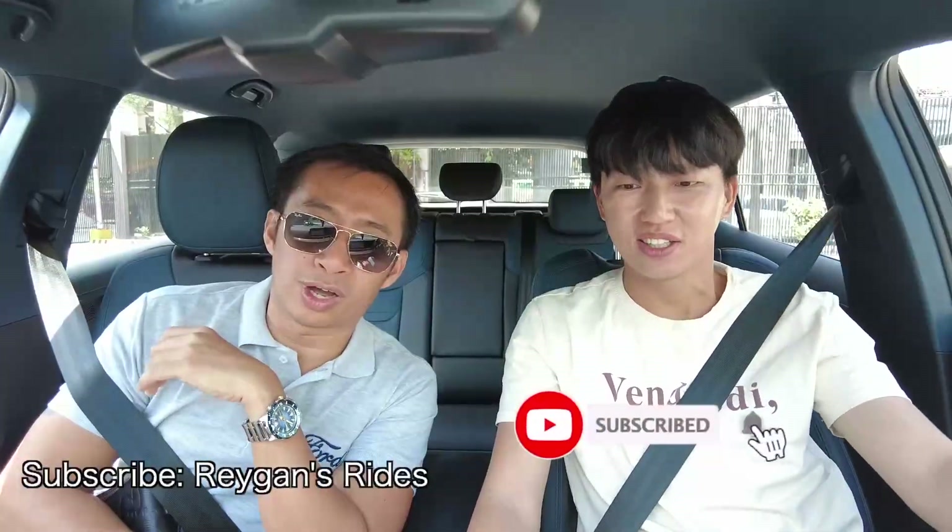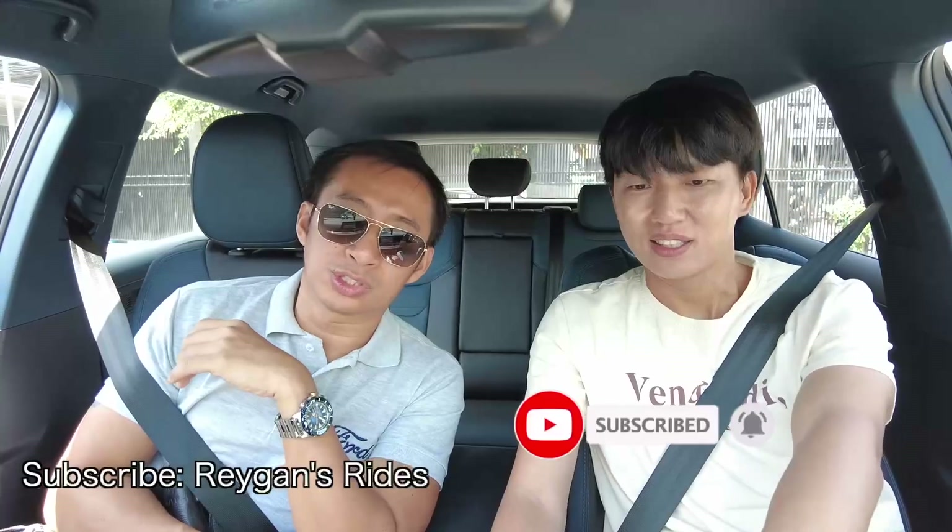Please subscribe to Regan's Rides. All of you watching this Soju Cars video — when we made this, Ju was less than 100 subscribers away from 100,000. Get your relatives and friends to subscribe to Soju Cars. Let Ju get his silver play button! Subscribe! With that, I'll see you in the next video. May your dreams come true. Bye-bye!